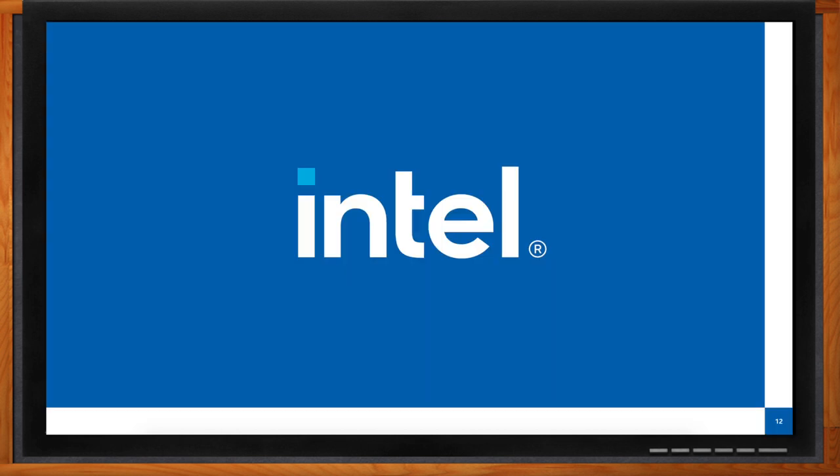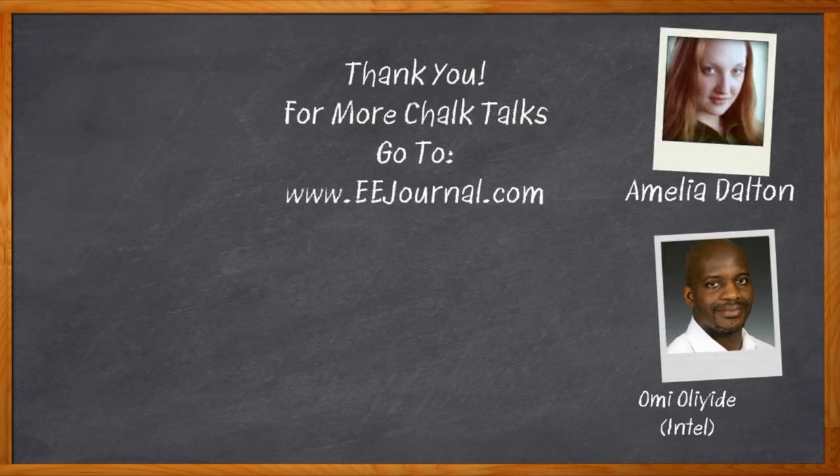That's all for today — thank you so much for joining me. Before we go, don't forget to click that link to find even more information about this topic from Intel. For Chalk Talk, I'm Amelia Dalton from eejournal.com. For more Chalk Talks, head over to the Chalk Talk section of eejournal, or head over to YouTube at youtube.com/eejournal.